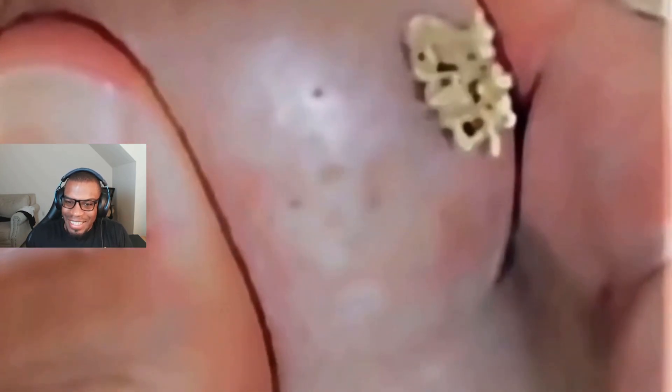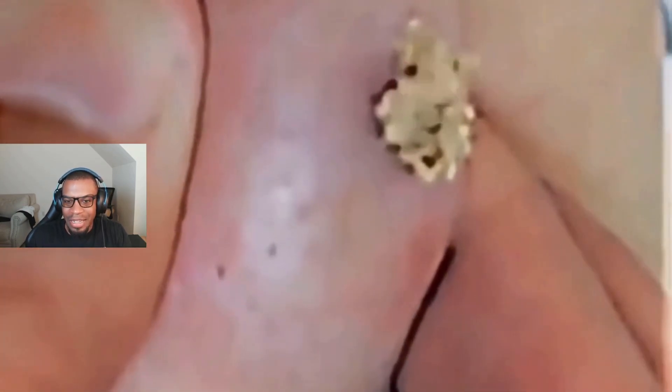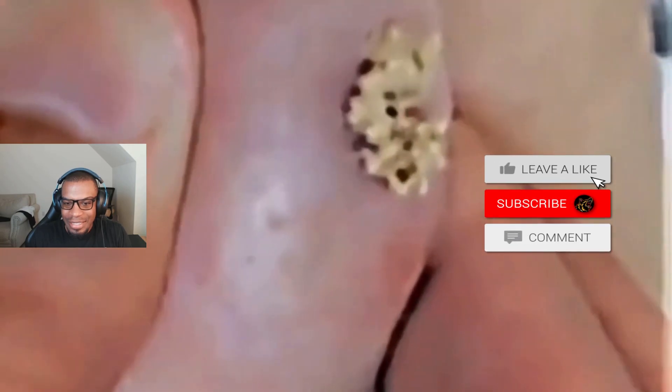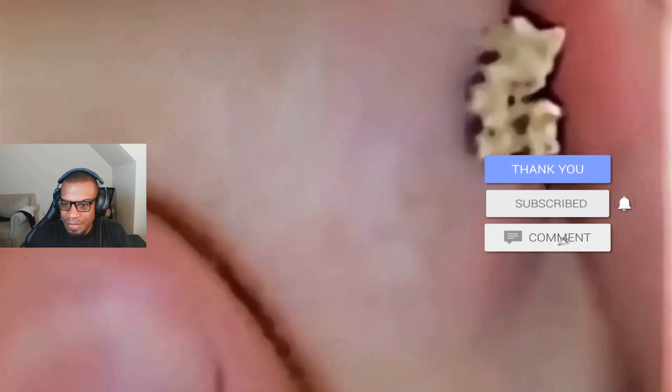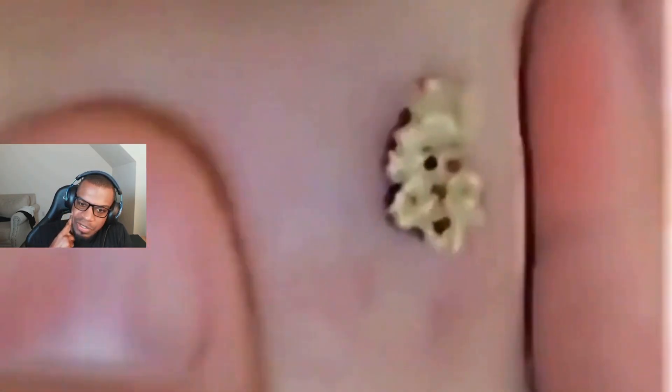Oh man, that's bad. Like the fact that the camera quality is bad but you can still very much tell that is a lot coming out. That is a lot. It looks like probably inside of someone's face.